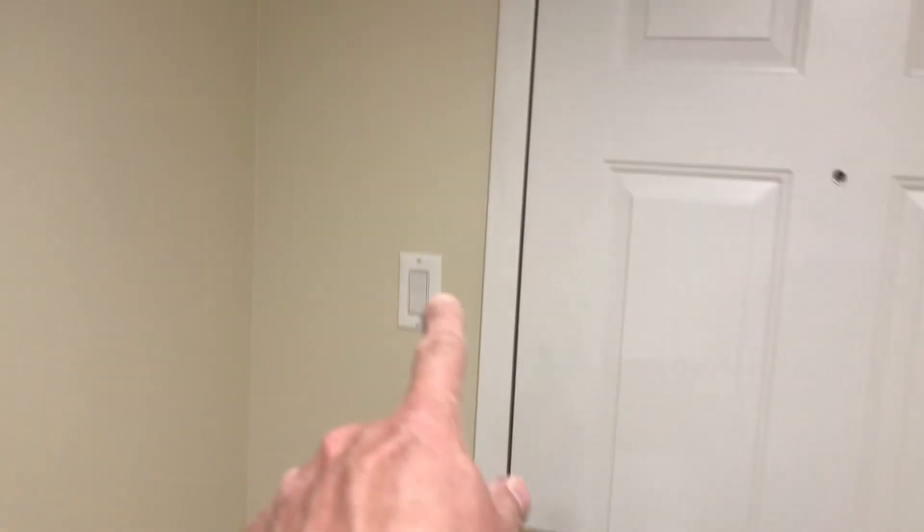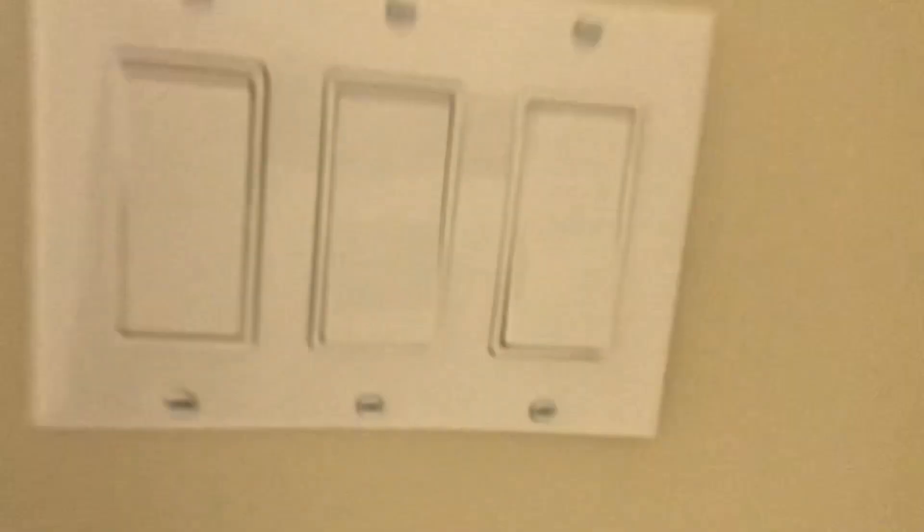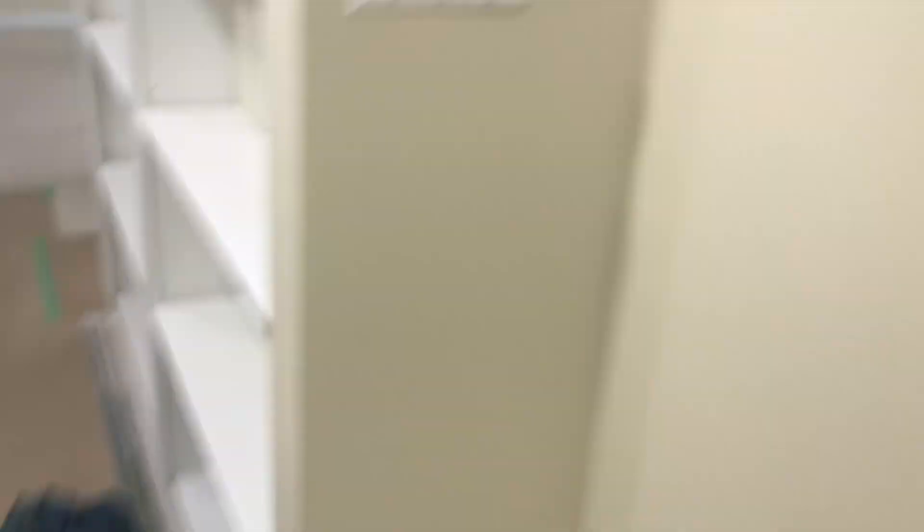I forgot to tell you the coolest thing about this. That light switch is the double for that light switch, so I can touch this light switch and it's touching that one too. Redundancy.